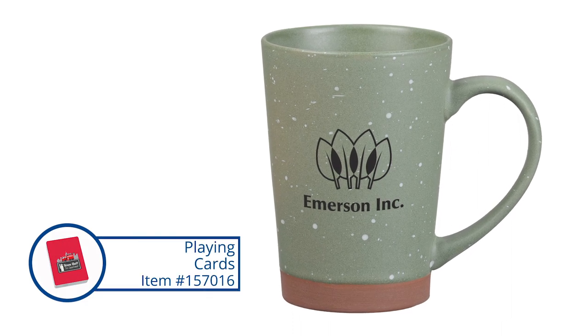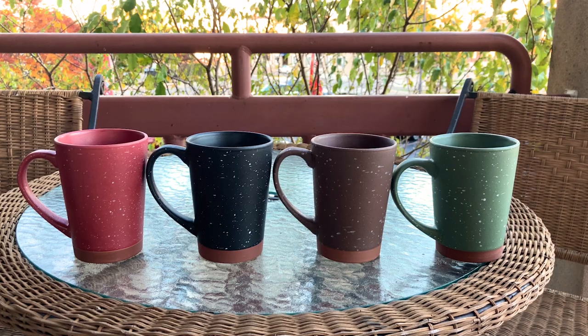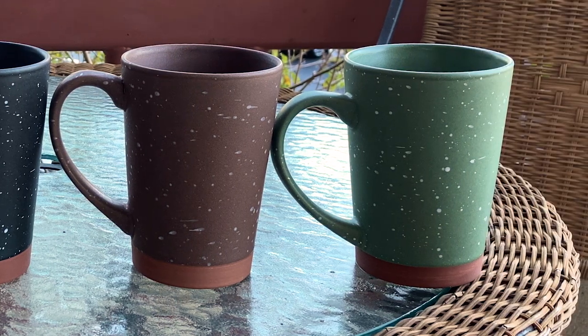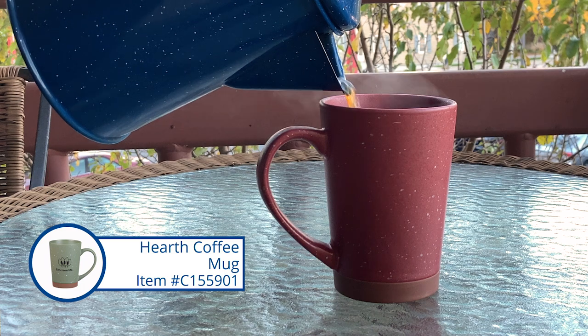I couldn't have even coached you to do a better segue because I picked a product this week that's kind of cozy and perfect for fall. It's this Hearth Ceramic Mug. It's a nice shape for starters, nice cozy handle, 14 ounce size. When you look at it up close it has a nice matte speckled kind of finish on the outside. It's got that rustic cozy vibe, but this is in ceramic so you can bring that rustic outdoor vibe into your home. And even on the bottom it has a terracotta strip.